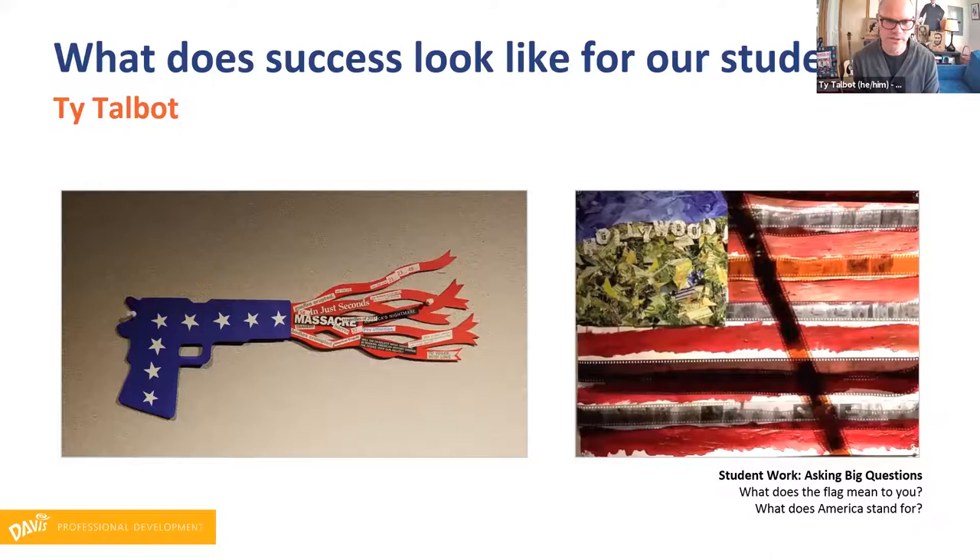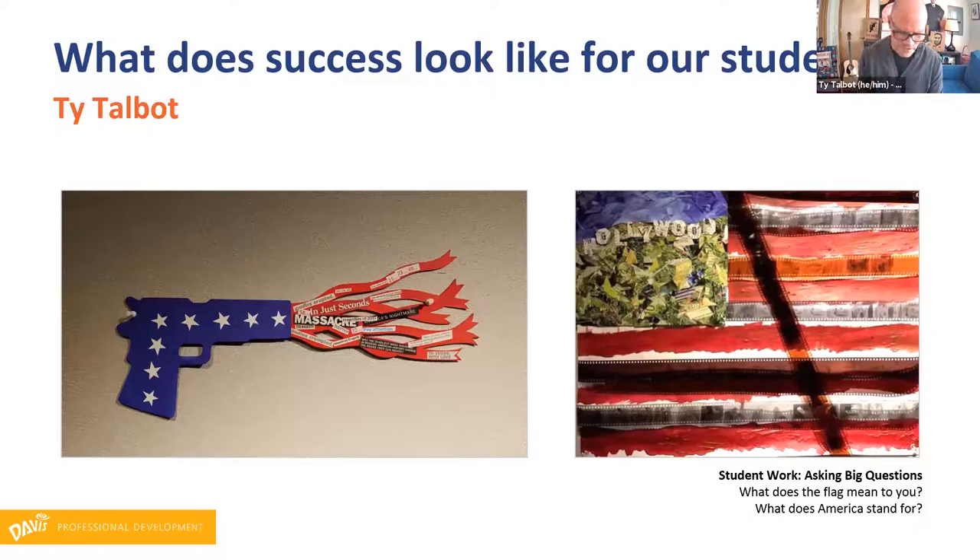This was a project that my students did back in 2017, kind of in response to Colin Kaepernick's protest during that NFL football season and then the president's vocal responses to that. I just asked students: what does the flag mean to you and what do you think America stands for? It was right around that time that there was the shooting at the Jason Aldean concert in Las Vegas. One student responded with a commentary about gun violence, and another student looked at the influence of media and Hollywood and how in America we see ourselves through really manufactured lenses in the media.